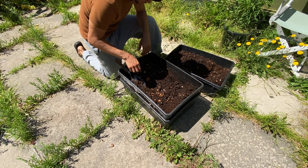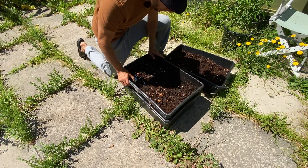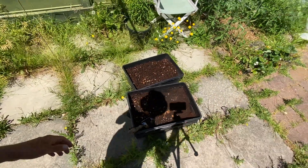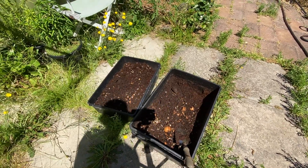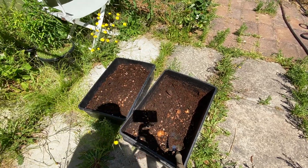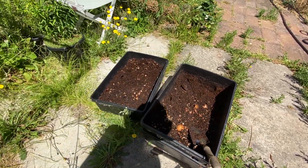Have a look at these worms — you will see how they hide slowly onto the soil.